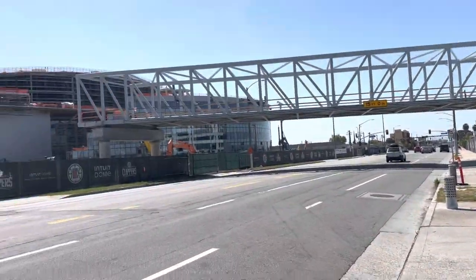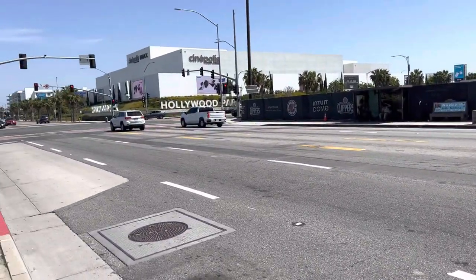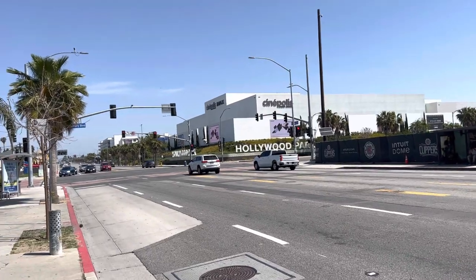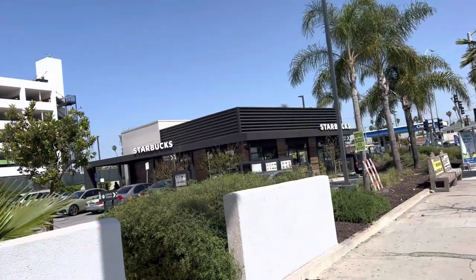Wanted to come over and make another video, show everybody where it's at. That's SoFi Hollywood Park, the movie theater. And Starbucks is right there.